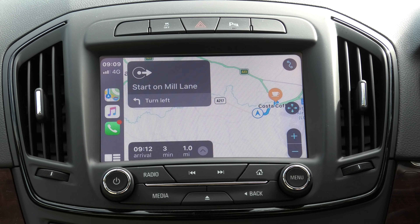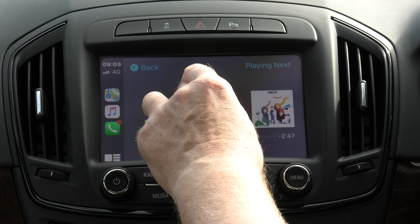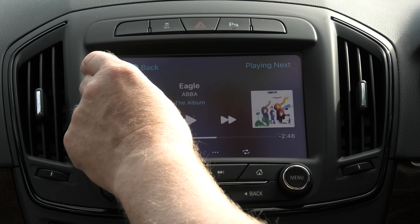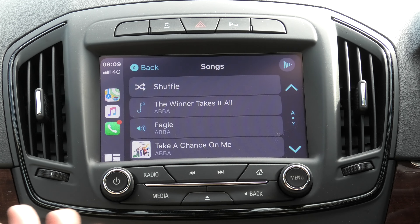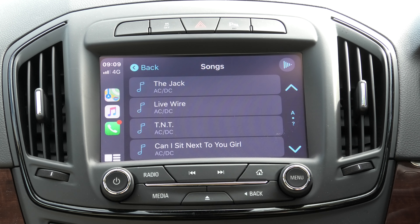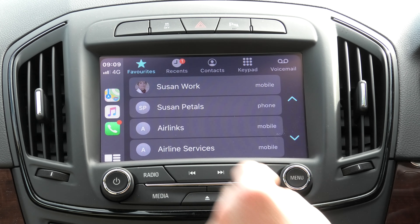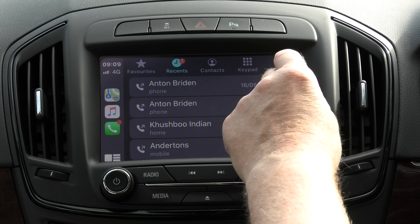Starting route to Costa Coffee — head west on Mill Lane then turn left. For music, which I'm not going to play for obvious reasons, you can search through your music and you've got your full list from your phone. You can see all your songs and just play what you like, which is pretty cool.